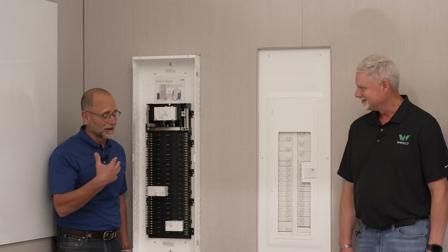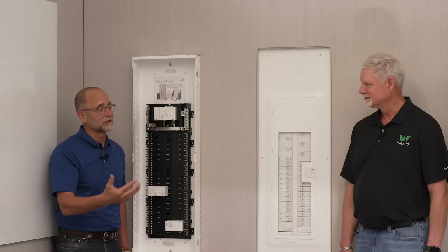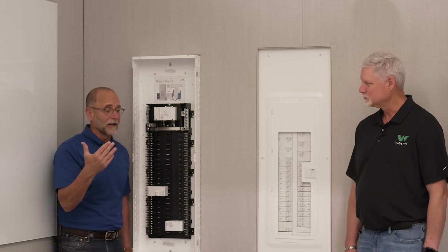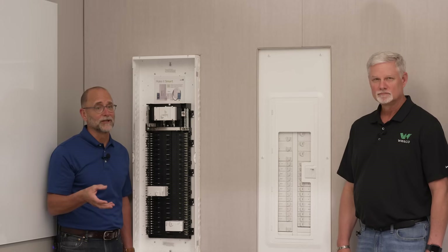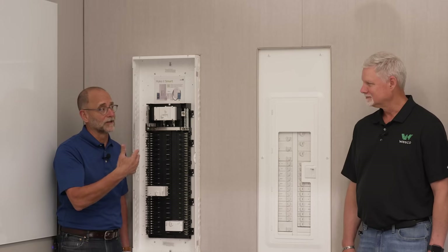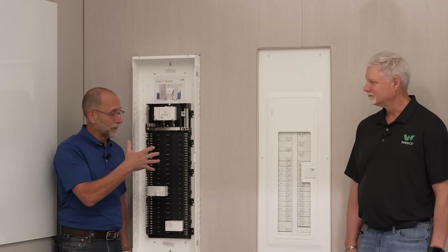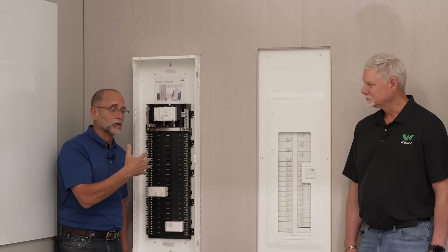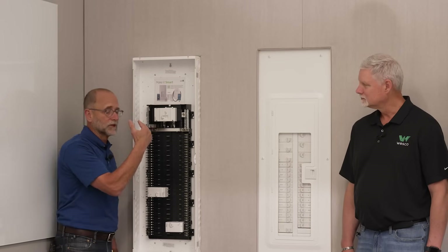We had the opportunity back in the day to talk to builders and contractors about what they liked and didn't like about a product that hasn't changed in the last 40 or 50 years. We took all that information and introduced the Leviton load center in 2018. From a builder perspective, it's all about efficiencies.